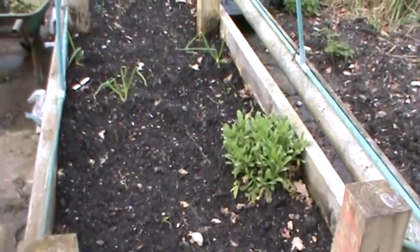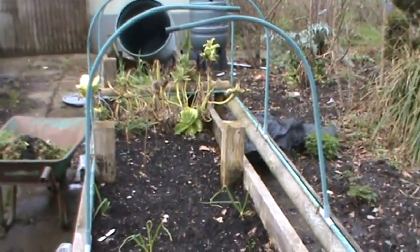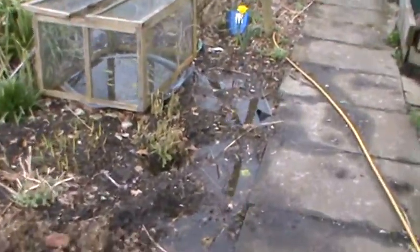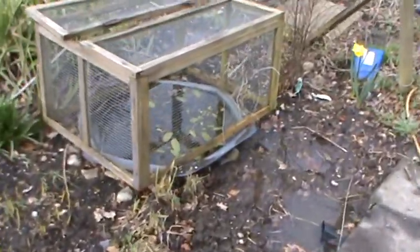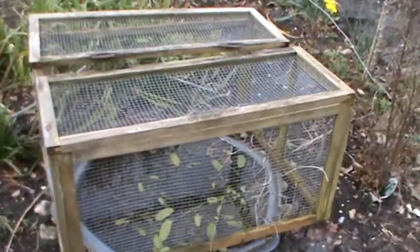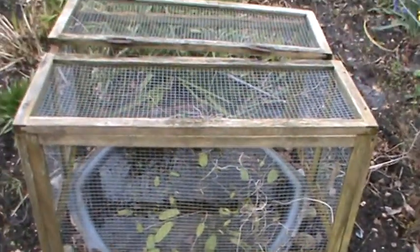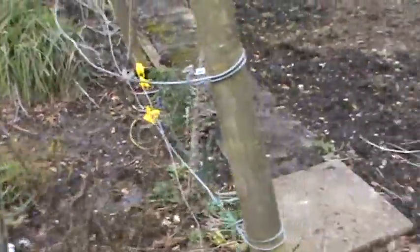The old pepper bed — that's cleared ready to go. Just got to get rid of them cabbages down the end. No sign of the frogs coming back yet. We put a hundred or so tadpoles in there last year, and there were frogs on the plot, but I haven't seen any this year.